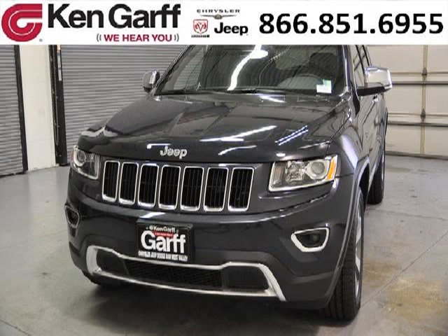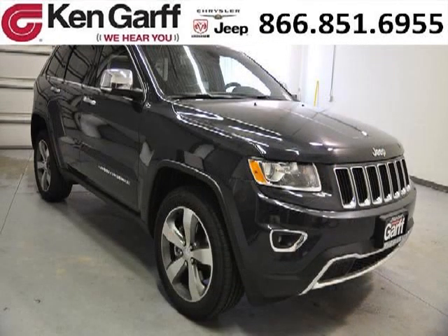Do you want to stretch your purchasing power? Well, take a look at this outstanding 2014 Jeep Grand Cherokee. This Grand Cherokee would look so much better with you behind the wheel instead of sitting on our lot.